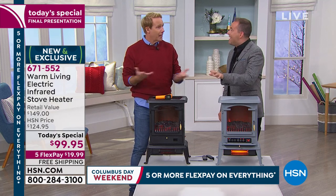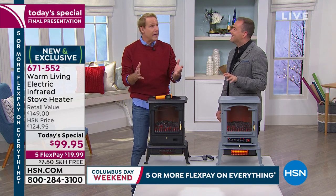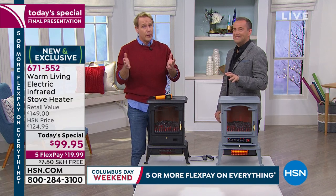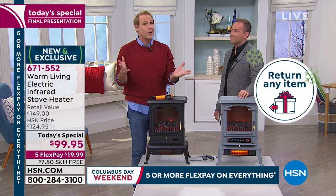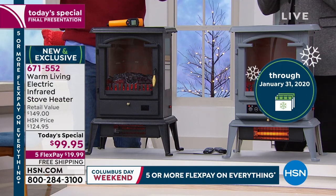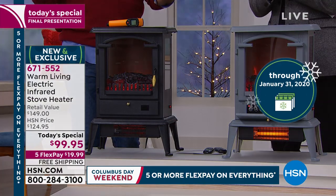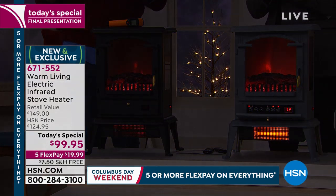We were talking earlier about this extended return policy. It's usually 30 days but now it's almost four months. Even when I say it, people don't believe it. The end of January — this thing can really prove itself. If you take that zone heating challenge and turn the thermostat down, that's almost the entire winter. You may save hundreds of dollars depending on how your home is insulated.